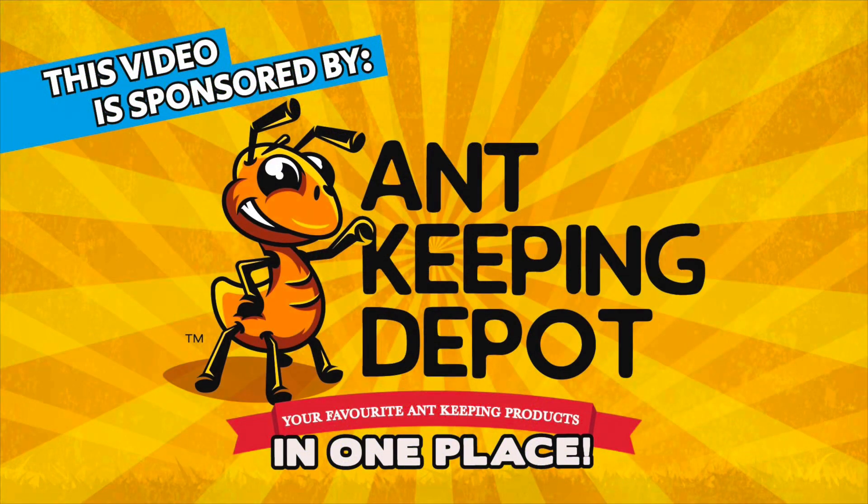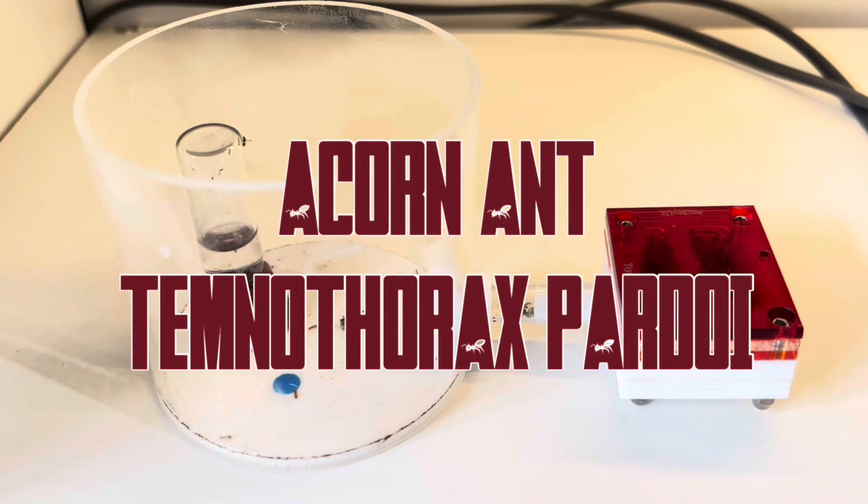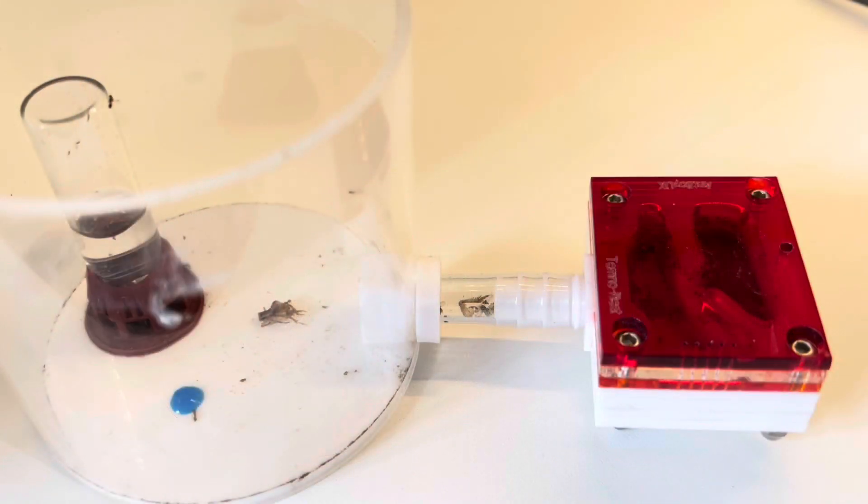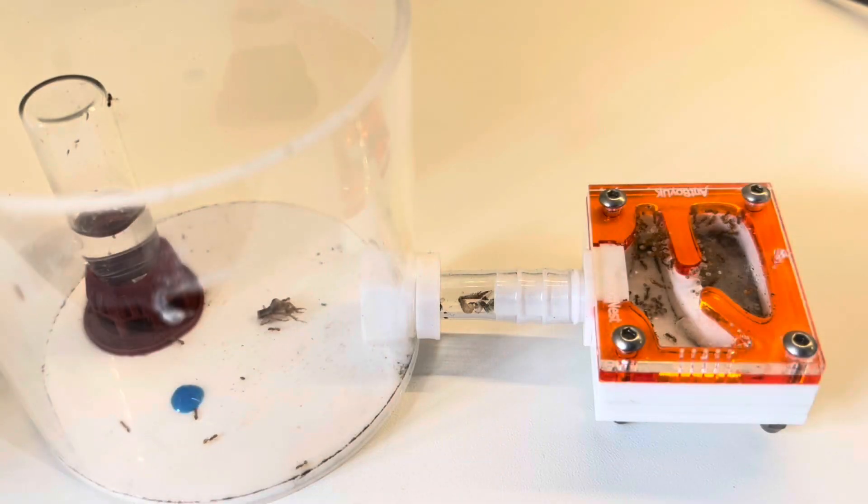Hey guys, just to let you know this video is sponsored by Ant Keeping Depot. In today's video I'm actually going to give you an update on my acorn ants. This would be a sad update, but it's got a little bit of a twist.